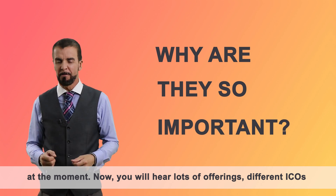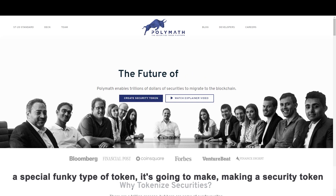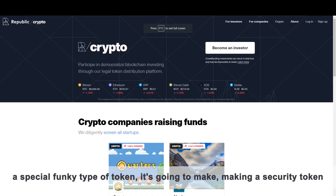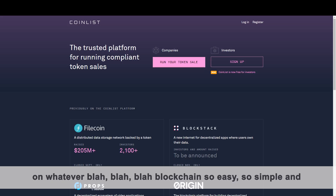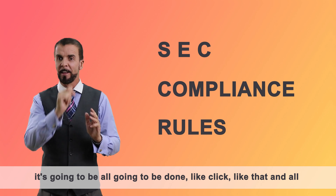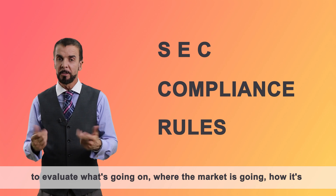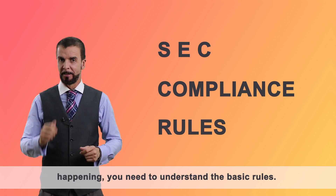You'll hear lots of offerings, different ICOs every other week saying they've got a new platform, they're going to launch a special funky type of token. It's going to make creating a security token on whatever blockchain so easy, so simple, and it's all going to be done like that and all super legally compliant. Well, nothing's that easy. So if you want to evaluate what's going on, where the market's going, how it's happening, you need to understand the basic rules.